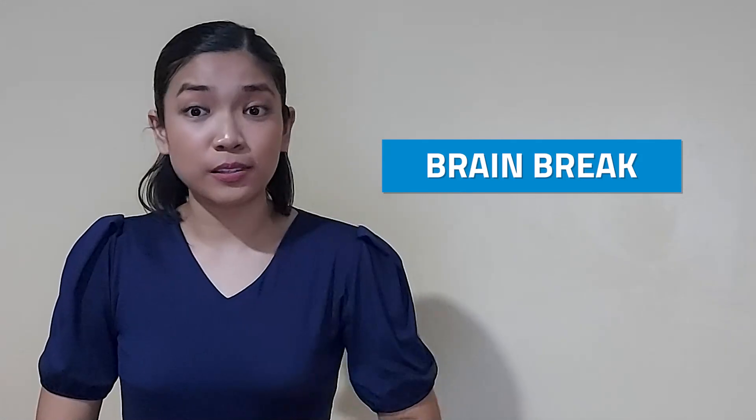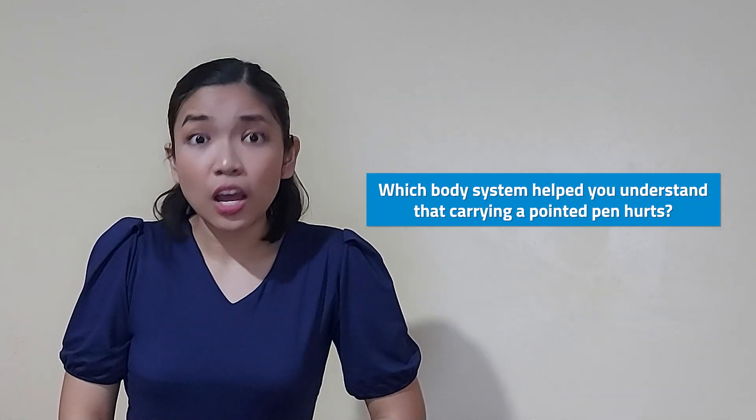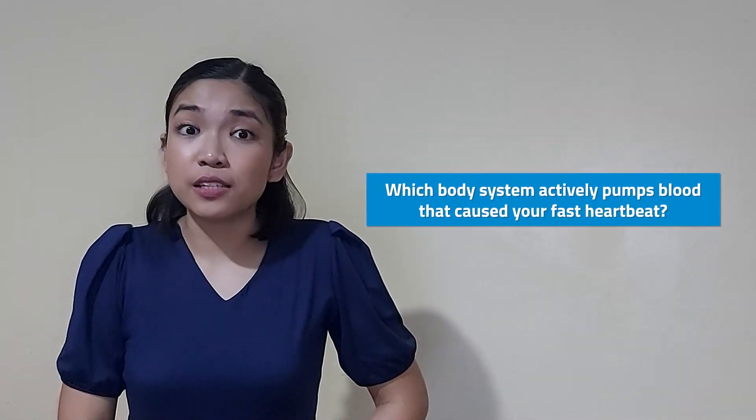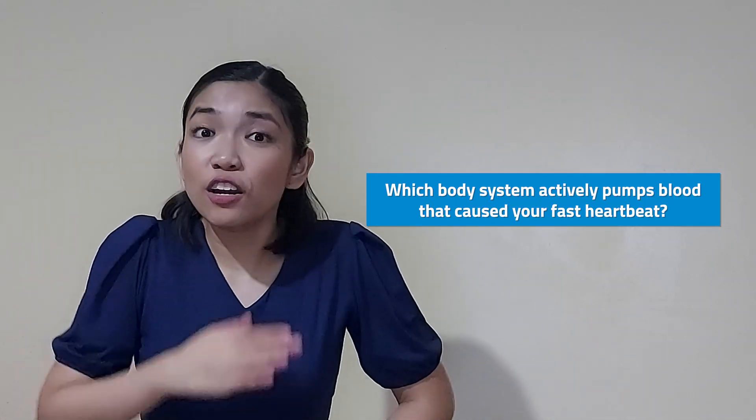Let's have a brain break — we are done with two body systems and you did a great job keeping up! Try holding something pointy, like your pen, and let the pointed side touch one of your fingers. Which body system helped you understand that letting the pointed part of your pen touch your finger hurts? How about trying to remember something scary? Did you feel that loud beating? Which body system actively pumps blood that causes your fast heartbeat?